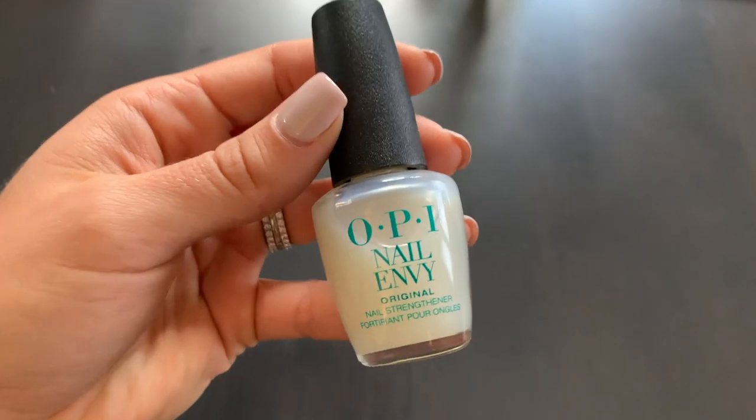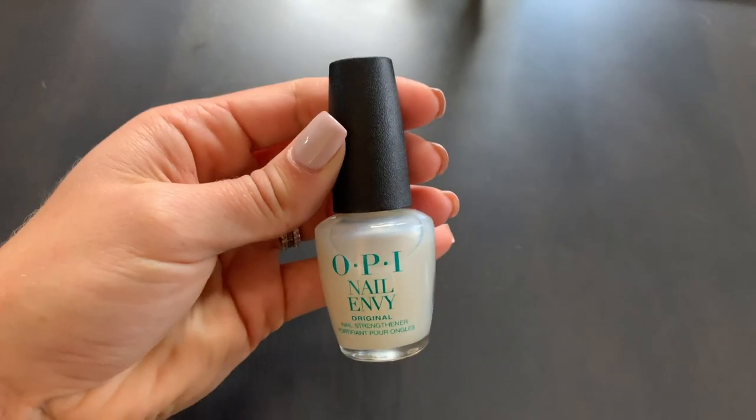The next item is a nail item — my nail girl suggested it. It's the OPI Nail Envy, a nail strengthener. I gave myself a good eight months of nothing on my nails and just used this. It's a really nice opaque, cloudy whitish color that looks really nice. It protects and strengthens the nails. If you need to strengthen your nails or are giving them a break from the salon, this is great. It also comes in a pink version.